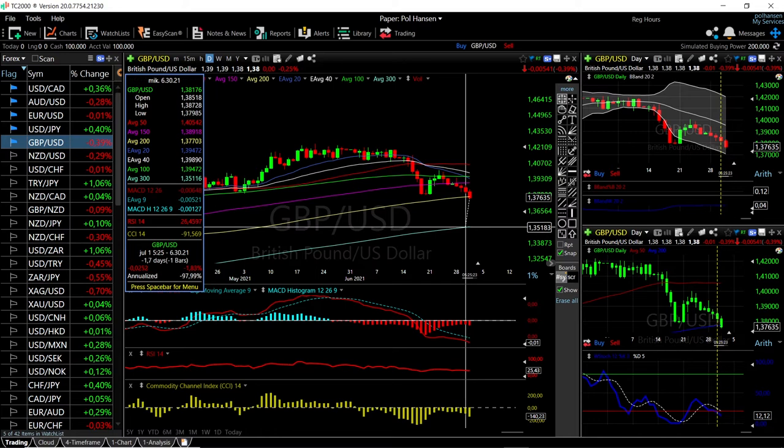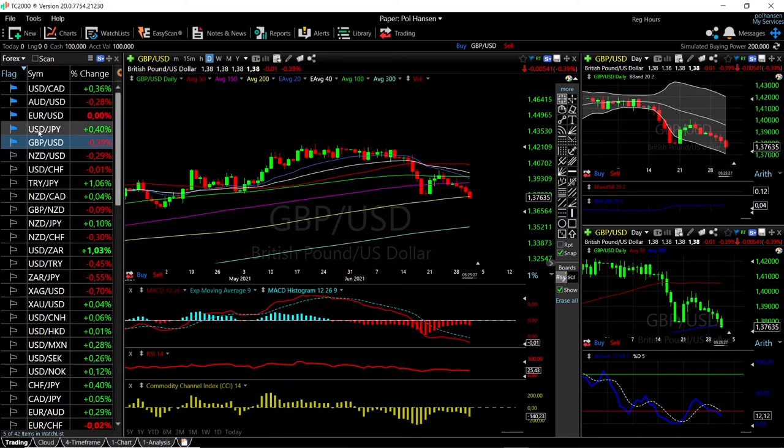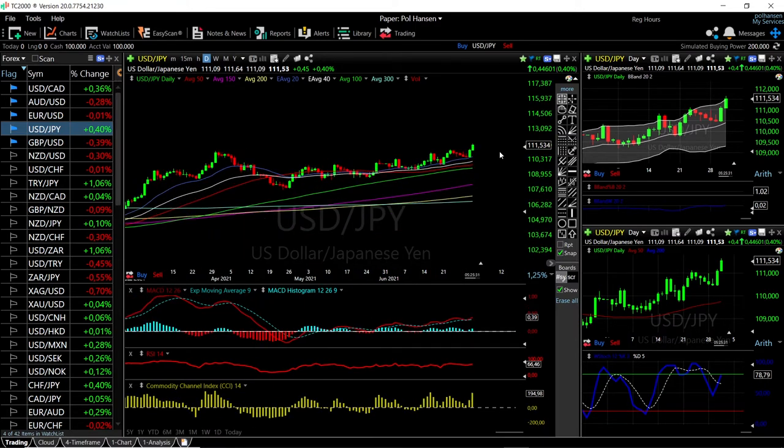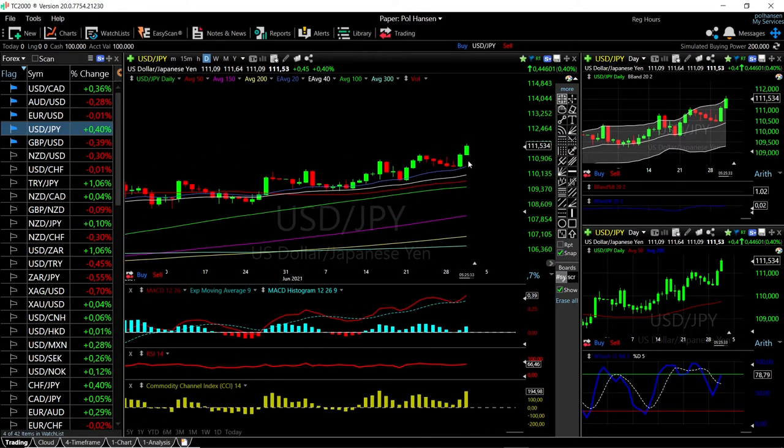Now let's look at the USD/JPY. This has really taken off to the upside and at this point we are getting fairly overstretched — we are way outside the Bollinger Band. There was a little bit of a pullback at the end of the US session, and we are also approaching overbought conditions. Otherwise technical indicators are very bullish, and pullbacks will mostly be bought into at the 20 exponential, which is currently at 115.13.